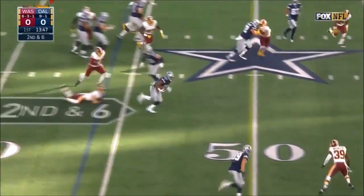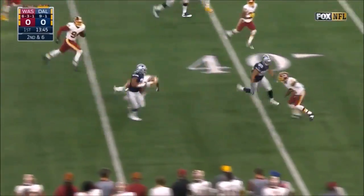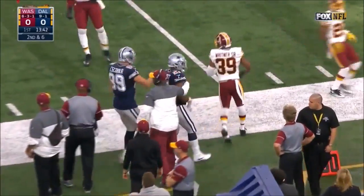Here he is with a cutback — still going, out of bounds at the 35.